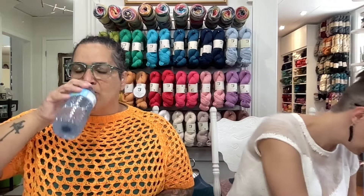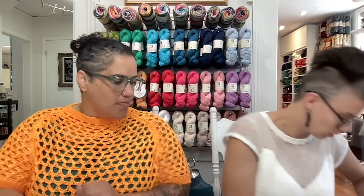We're going to do WIPs and FOs and then a little bit of in-store things. Okay, you went first last time. So WIPs — new WIP.